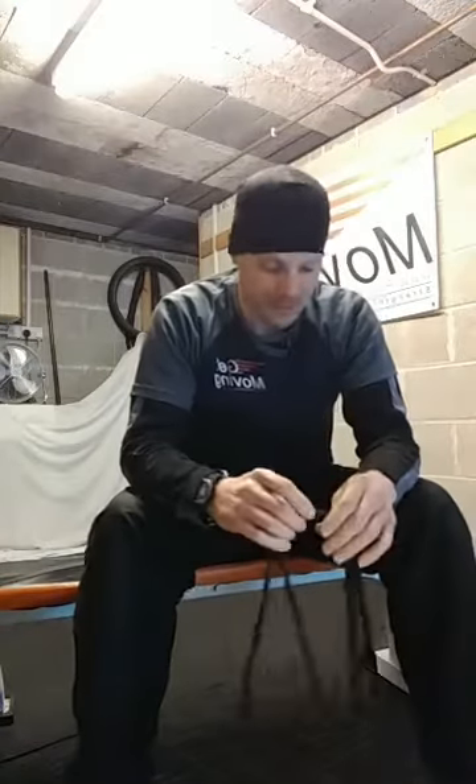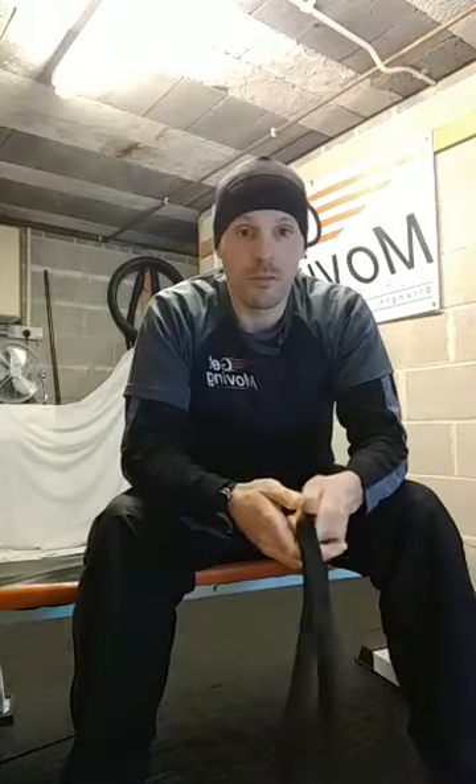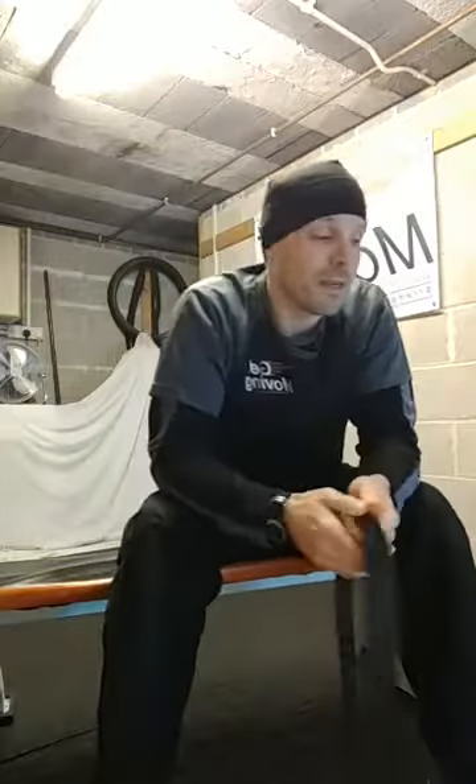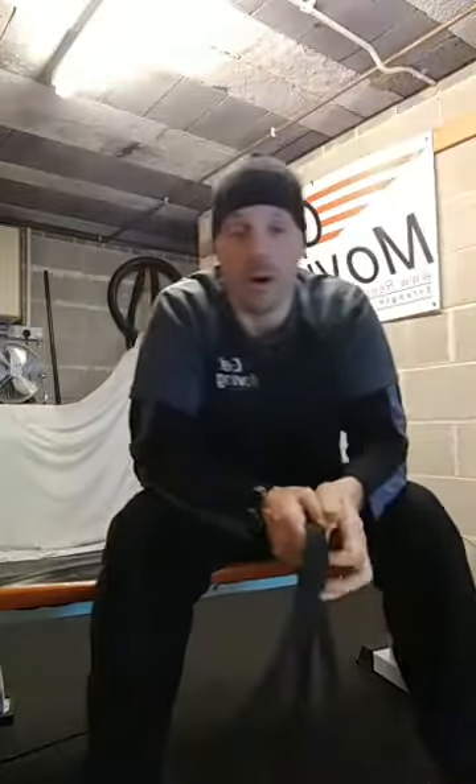Get Moving is all about helping people with mobility issues, mobility problems, and limited mobility to get some exercise. It is Wobble Wednesday, so we're going to practice balance. Get Moving exercises are suitable for pretty much everybody, whether you are seated or standing. But just for Wobble Wednesdays, because we're working on balance, it will be a little bit more geared towards people who are standing.